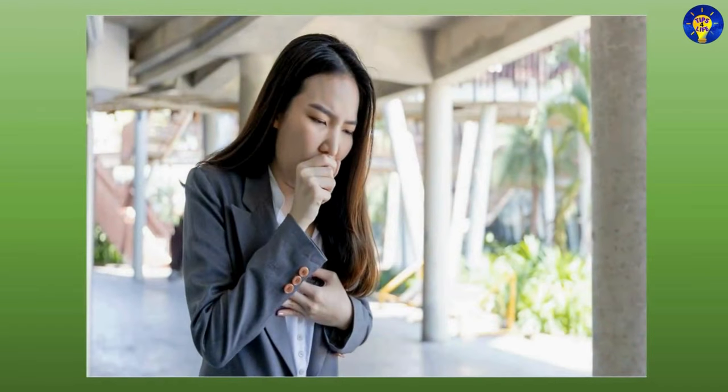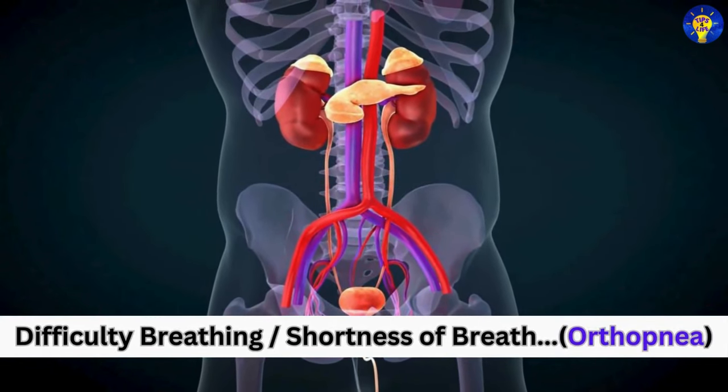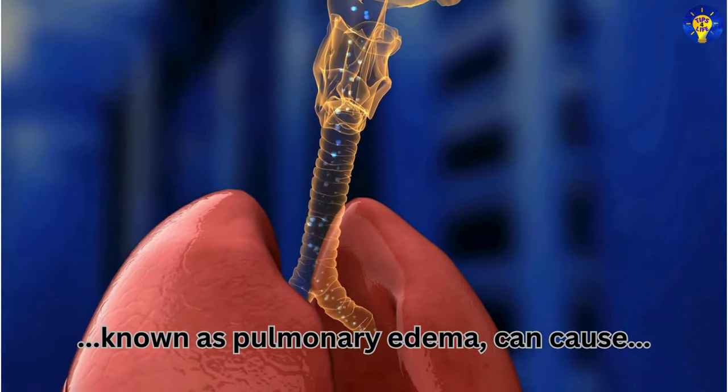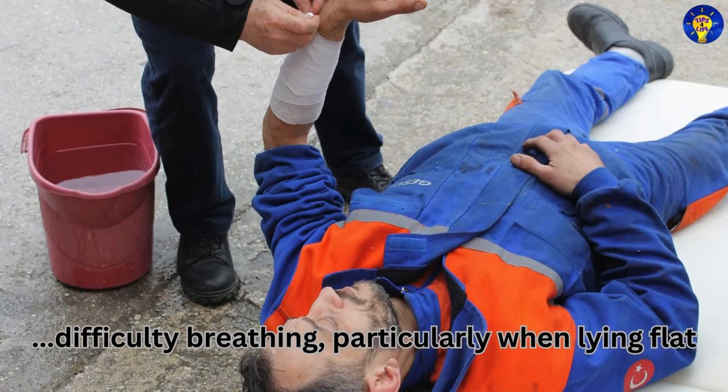Shortness of breath is another symptom to watch for. Difficulty breathing, or shortness of breath, especially during physical activity or while lying down — also called orthopnea — can occur. Fluid buildup in the lungs, known as pulmonary edema, can cause difficulty breathing, particularly when lying flat.